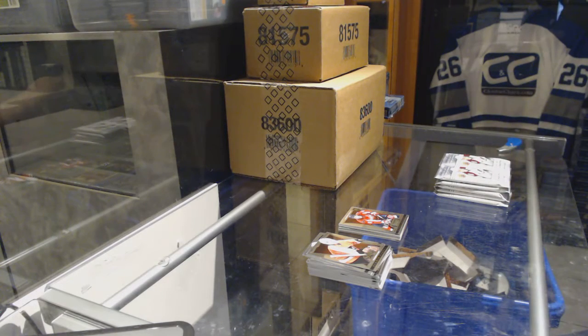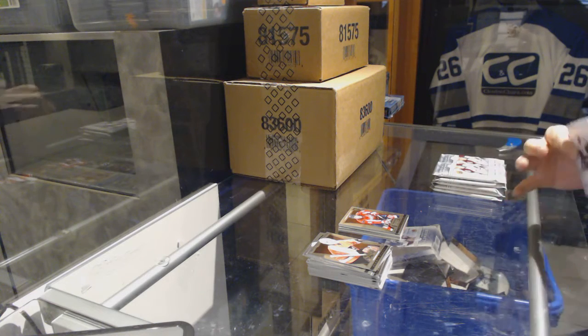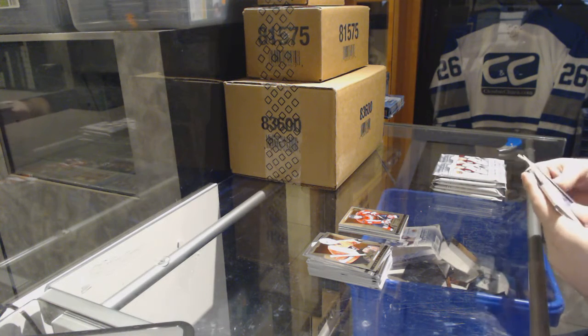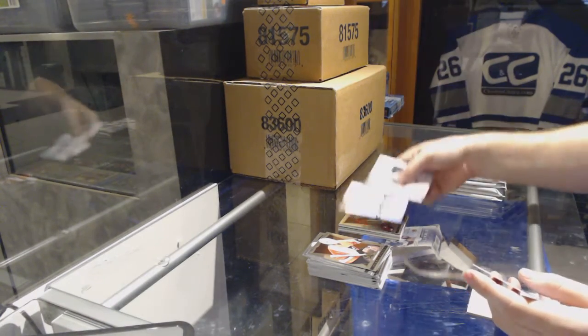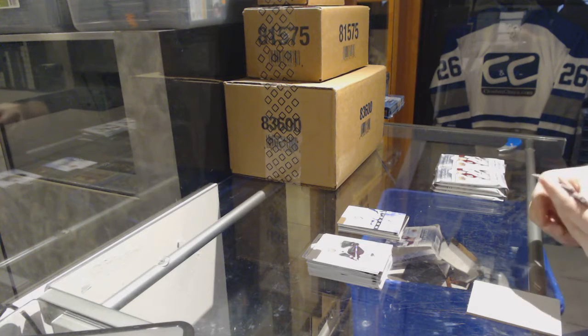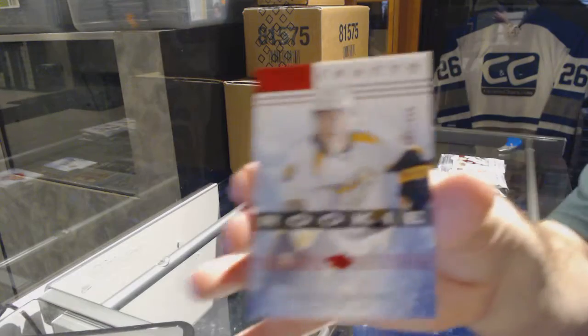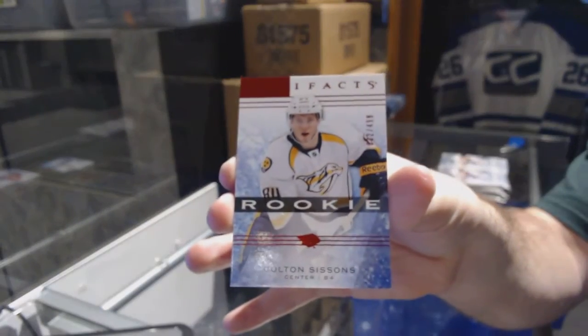14-15 Art of a Plex. We've got a Cedric Paquette Rookie, number to $999 for the Tampa Bay Lightning. We've got a Red Rookie of $499 for the Nashville Predators, Colton Sissons.